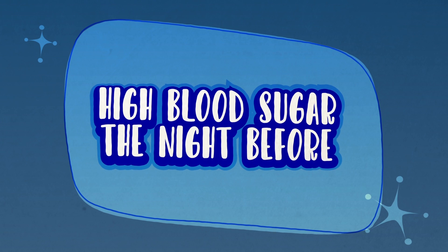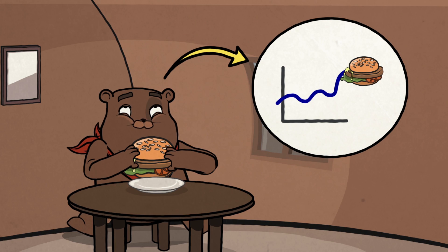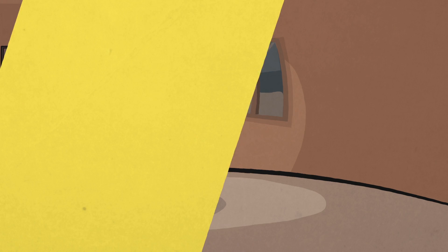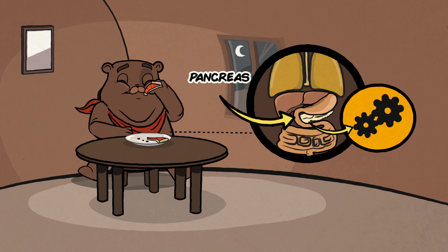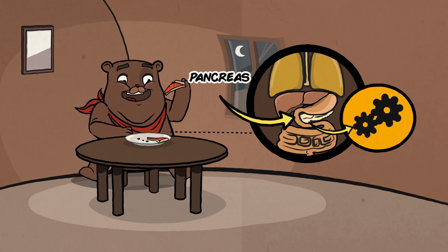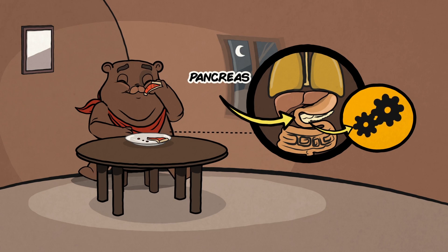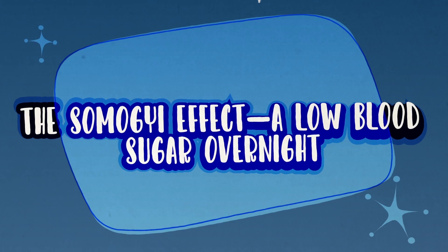High blood sugar the night before. A high blood sugar in the morning can often be left over from the night before. If the pancreas cannot secrete enough insulin after a large carbohydrate load at dinner or bedtime snack, blood sugars can stay elevated during the night and into the following morning.